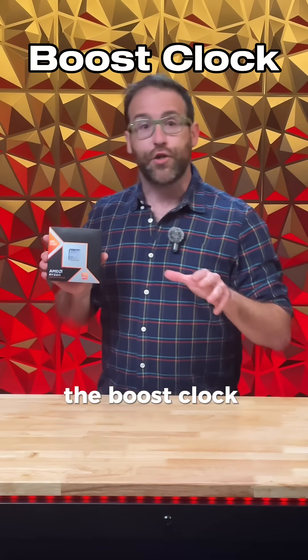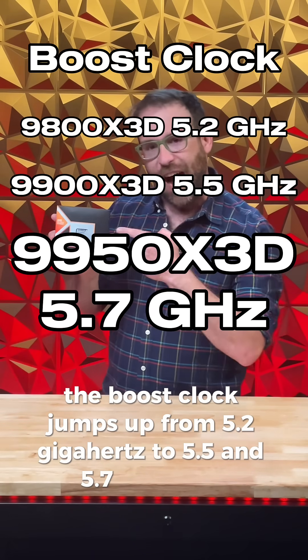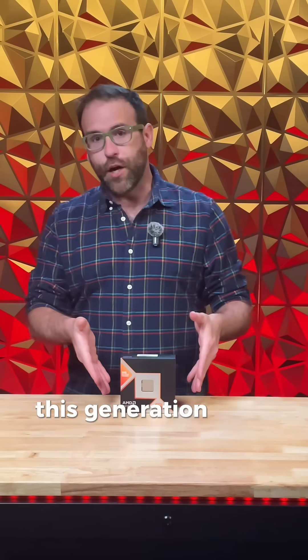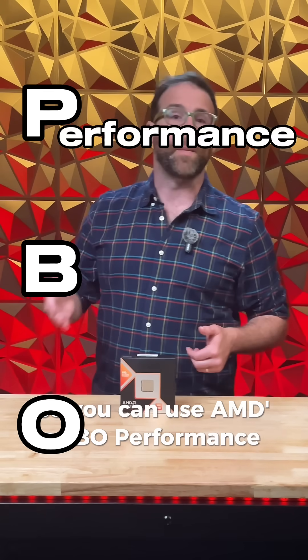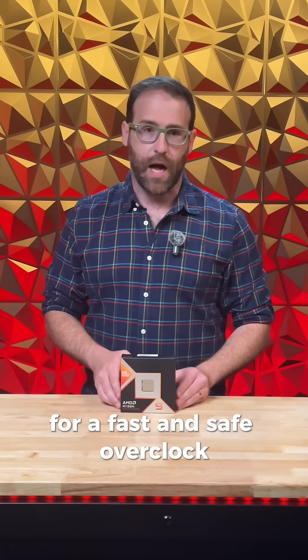Even better, the boost clock jumps up from 5.2GHz to 5.5 and 5.7GHz respectively. Plus, this generation of X3D chips are overclockable, so you can use AMD's PBO, Performance Boost Overdrive, for a fast and safe overclock.